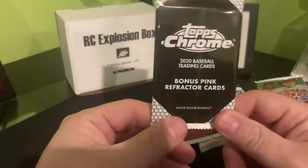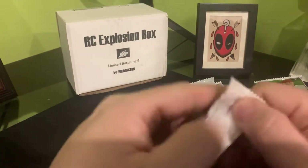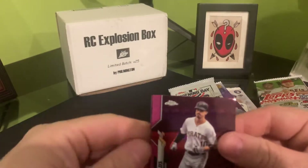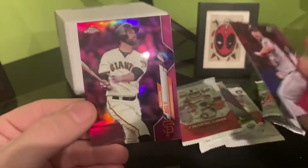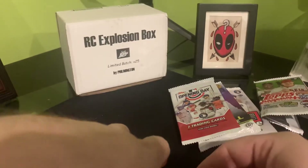It looks like my version of the Chrome retail is going to be the bonus pack — that's pretty cool. So hopefully we get something here. We got pink Brian Reynolds, pink Justin Verlander, and a pink Brandon Belt. Nothing going there, it's alright.